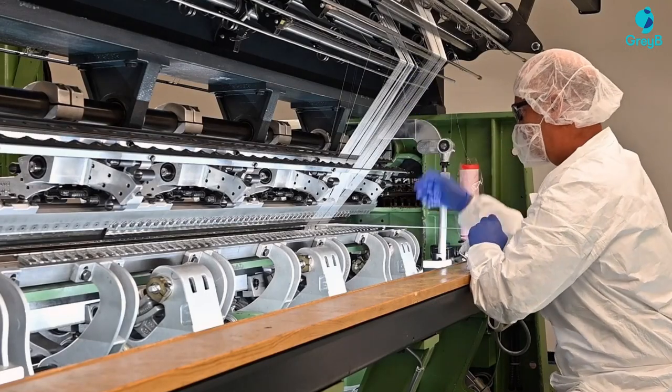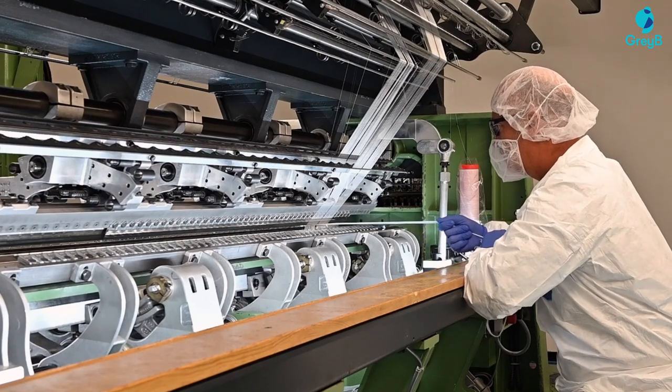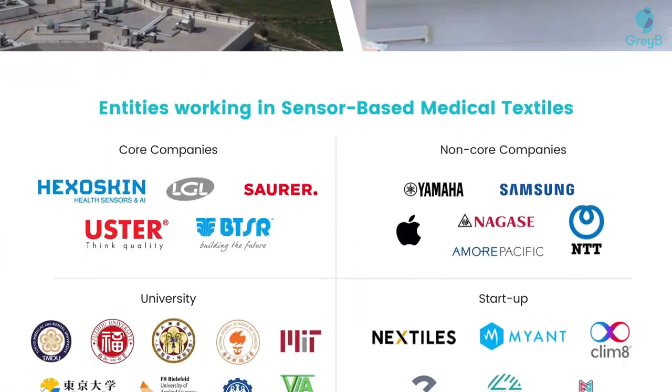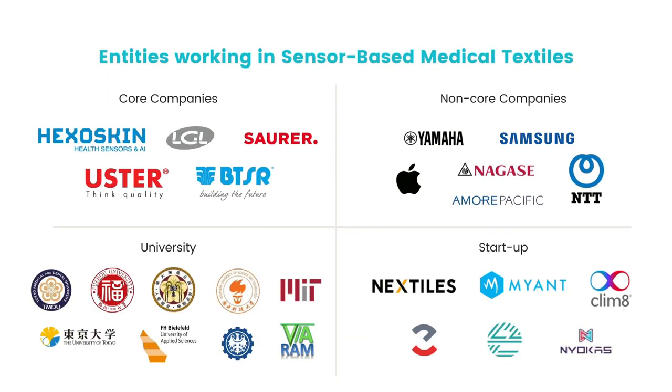Medical textiles have been around for centuries, but the development of these textiles has accelerated after the COVID pandemic. Now we are seeing more functional fibers using antimicrobial properties to fight infections at various sites such as hospitals and clinics, and various big companies are working in this area.